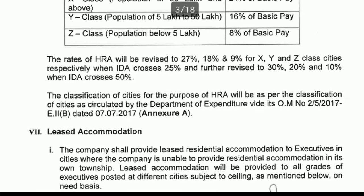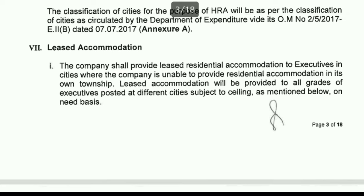Once DA increases beyond 25%, HRA will increase to 27%, 18%, and 9% for X, Y, and Z class cities respectively. If DA crosses 50%, it will become 30%, 20%, and 10%. Additionally, the company can provide leased residential accommodation to executives in cities where the company cannot provide township accommodation — in that case, you can get leased accommodation or simply rent out a property and receive HRA.